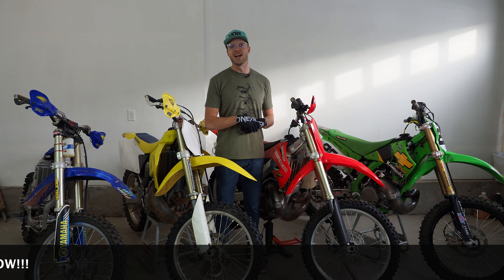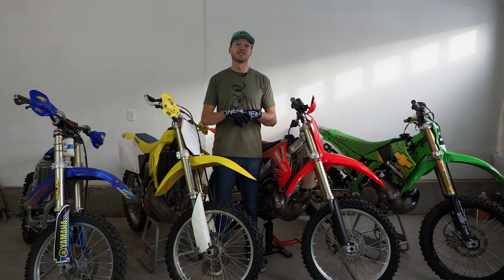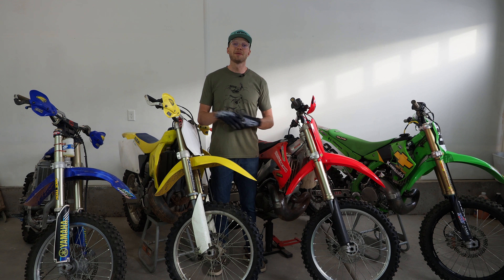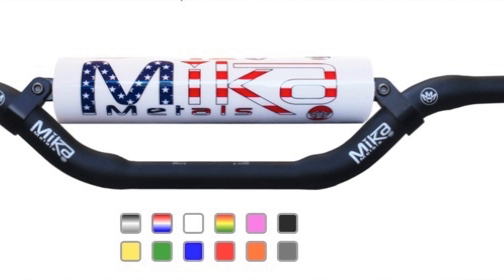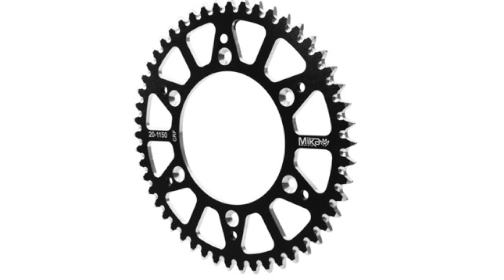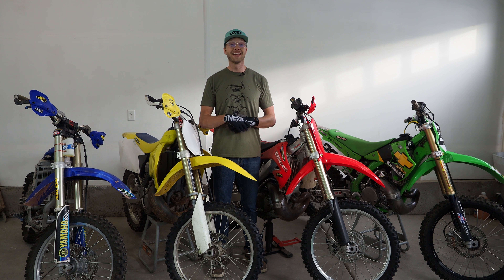Next sponsor to announce who's on board is Mecca Metals. Mecca Metals is going to be supplying all the handlebars, chains, and sprockets for the build. I'm pretty pumped about that because they really have some unique designs as far as handlebars go, and I can't wait to test out their chain and wheels as well. So thanks to Mecca Metals for hopping on board with the project.